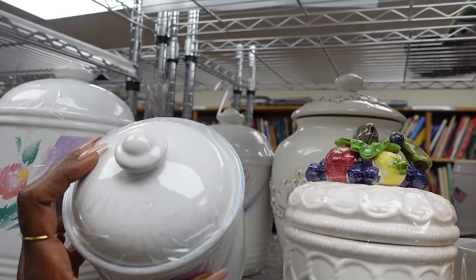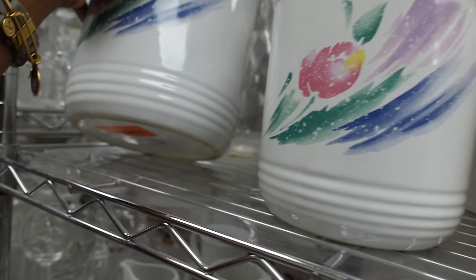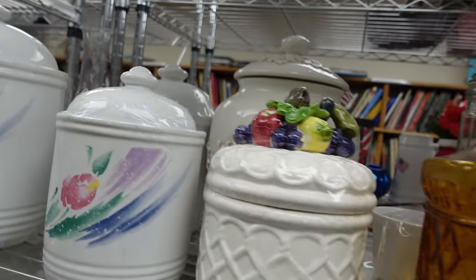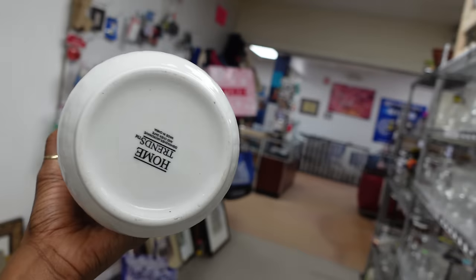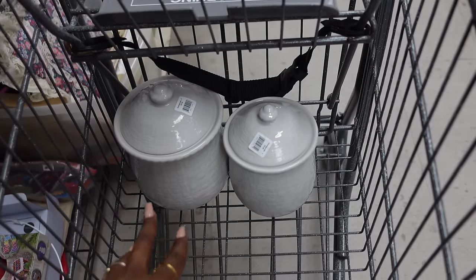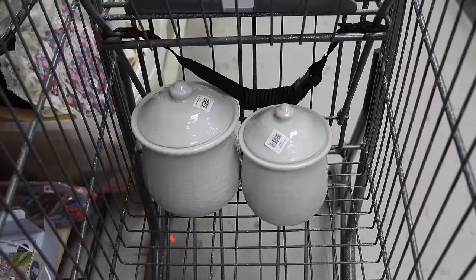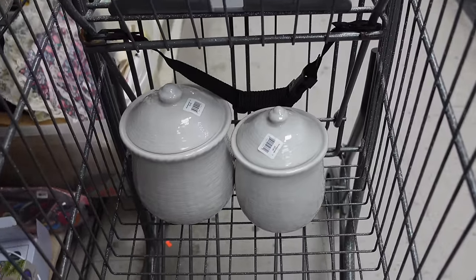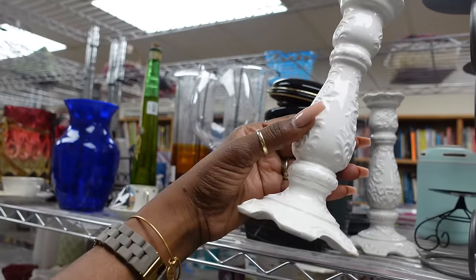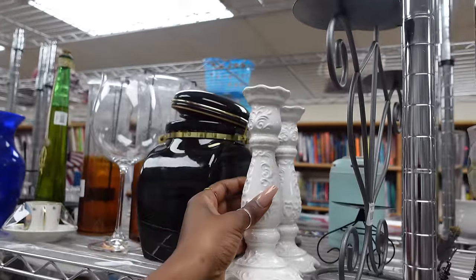That one is eight dollars and the medium size will probably be six. The brand is Home Trends - I put them in the cart. They'll be seven dollars which isn't bad at all. I probably won't use food in these but I think they're going to work out great for some added storage and organization somewhere in the house. These are cute candlesticks - two dollars each, not a bad price at all.